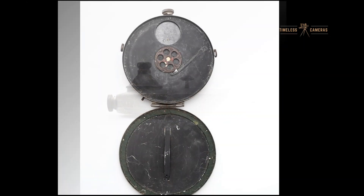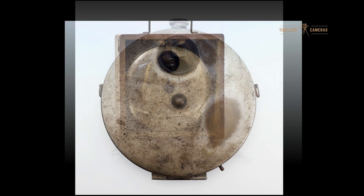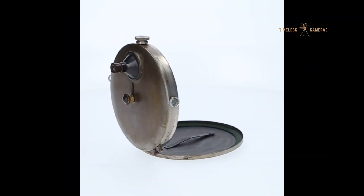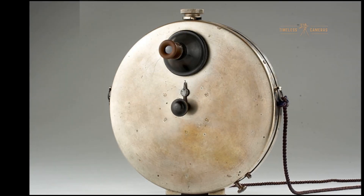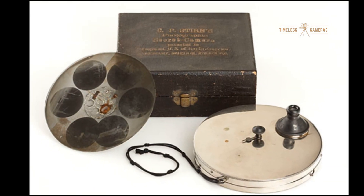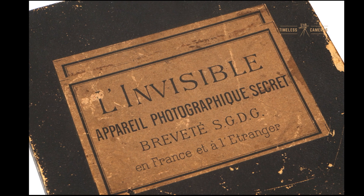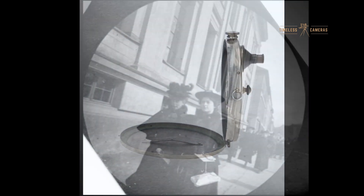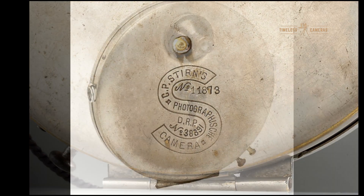The Stern concealed vest camera revolutionized how people viewed and used photography. While earlier cameras were often seen as cumbersome tools for portrait studios, the Stern camera made it possible for anyone to capture the world in a more personal and intimate way. It is often credited as one of the first tools that allowed for candid street photography, a style we take for granted today. It also marked an important milestone in the history of covert and spy photography, and its combination of portability, discretion, and functionality made it a precursor to modern-day concealed cameras.